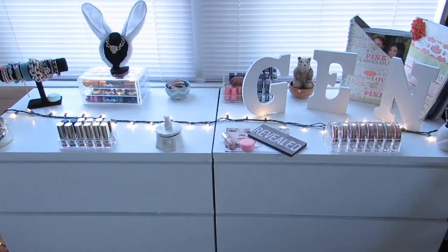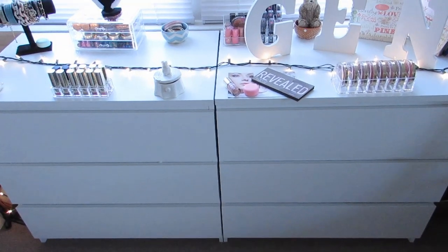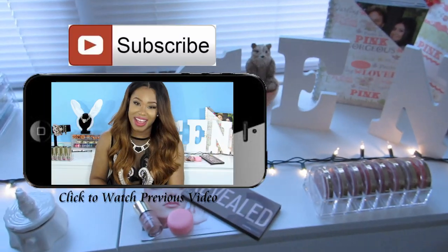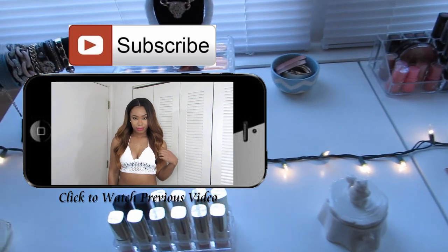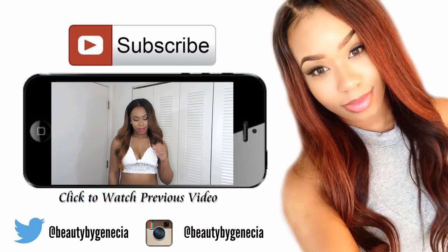I hope you guys all get inspired to have your dream room, your goal room. Thank you all for watching — give this video a huge thumbs up, comment down below, share me with your awesome friends, and subscribe if you aren't a ginser already, because I would love to have you join the family. I hope you all enjoyed this video, and I'll see you guys in my next video, bye!